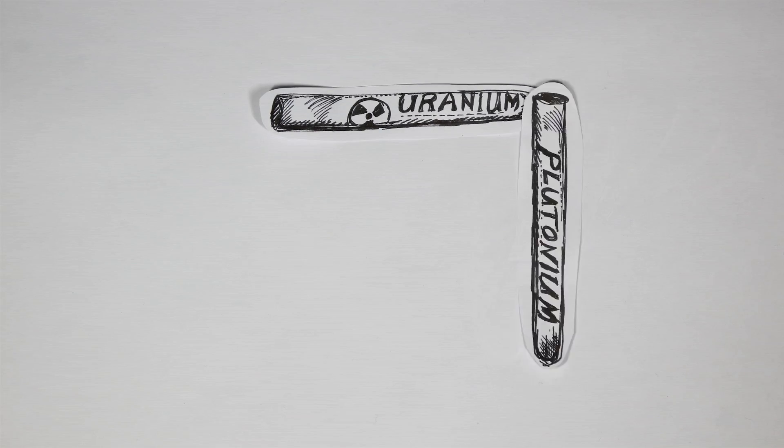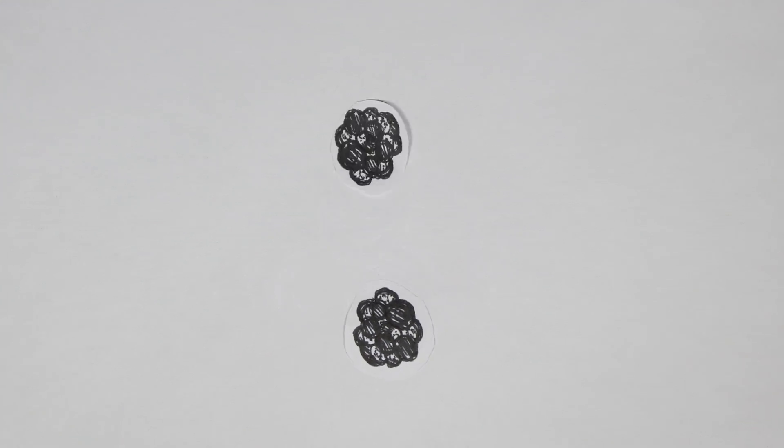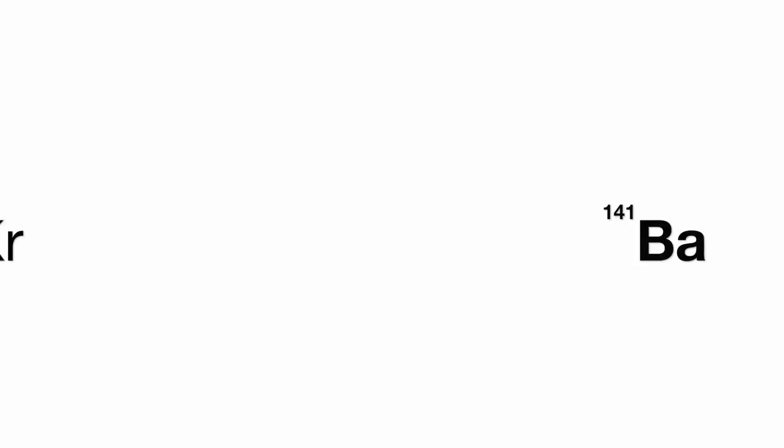Nuclear fission is the splitting of one atomic nucleus into two lighter nuclei. Uranium-235 and plutonium-239 are both fissionable. However, most nuclear reactors use enriched uranium-238 containing two to three percent uranium-235. For the reaction to occur, the uranium absorbs a neutron, which causes the nucleus to split into two smaller nuclei. Krypton-92 and barium-141 are released, along with three neutrons and lots of energy — a much greater amount than released in a chemical reaction.